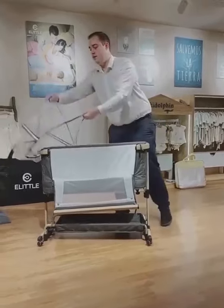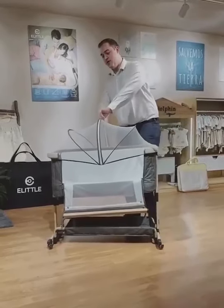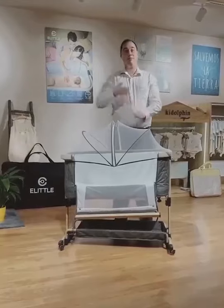The mosquito net is very nice. In Spain we have a lot of mosquitoes, and it comes with a bag for traveling. Bye bye!